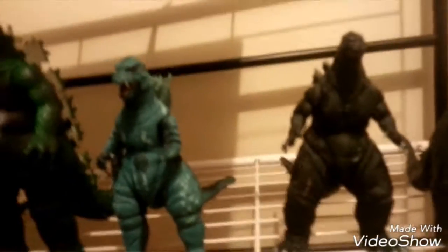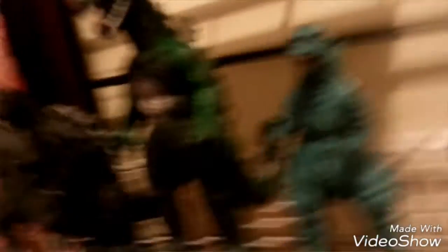This is all my Godzilla figures right now. I'm planning to get a NECA 2001 Godzilla in the future, so I might move things more to the left and keep on going like that.